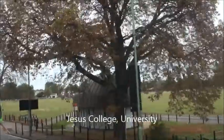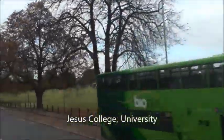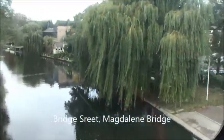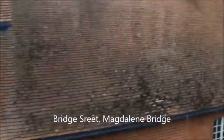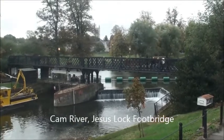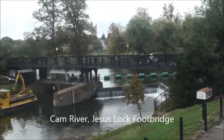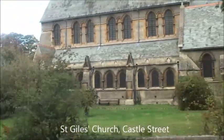Jesus College was built on huge grounds — quite a rich college and part of the Cambridge University structure. We then reached Bridge Street and Magdalene Bridge over the Cam River. We drove past the Cam River Jesus Lock Foot Bridge, which is very popular with punts.